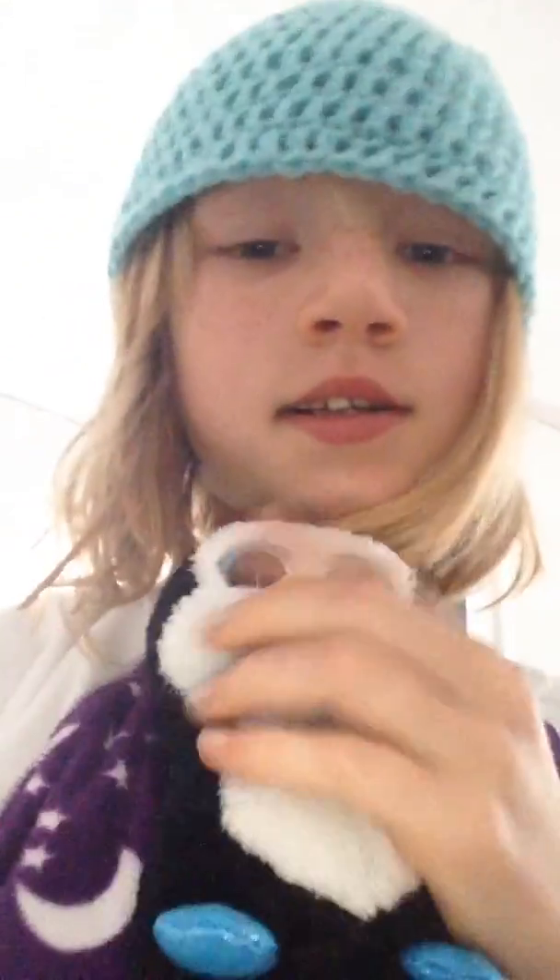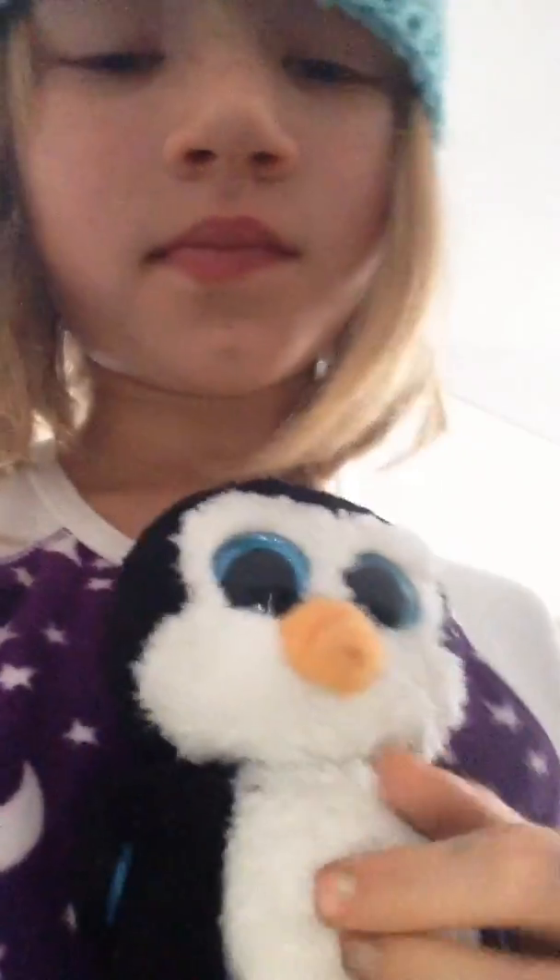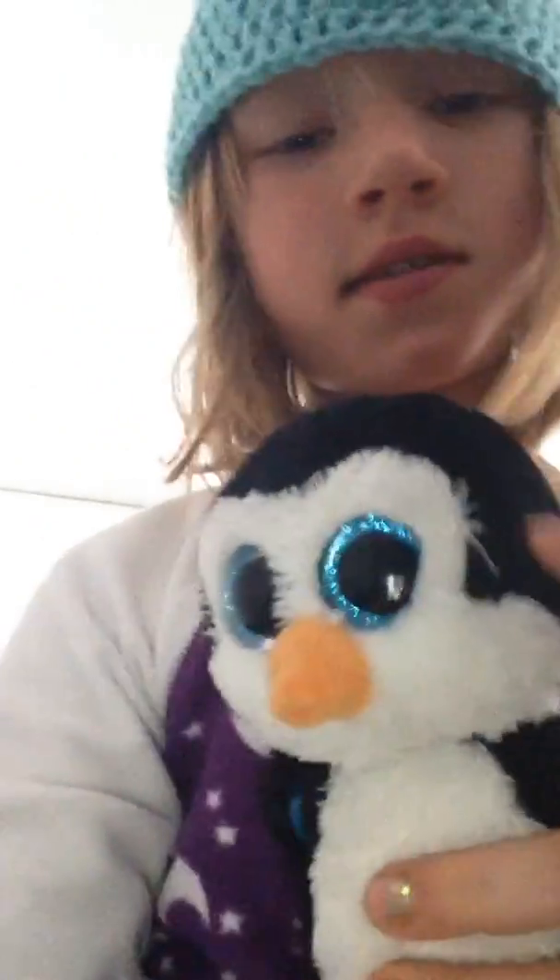First of all, I have my first Beanie Boo, Waddles. He means so much to me. He's really cute.